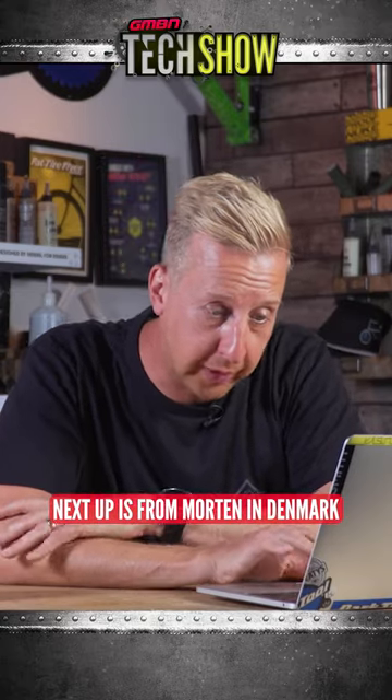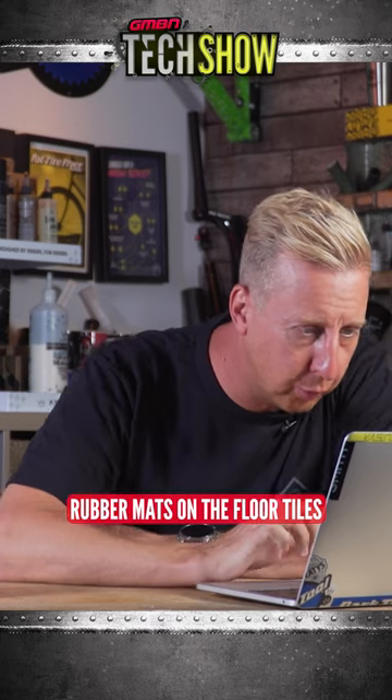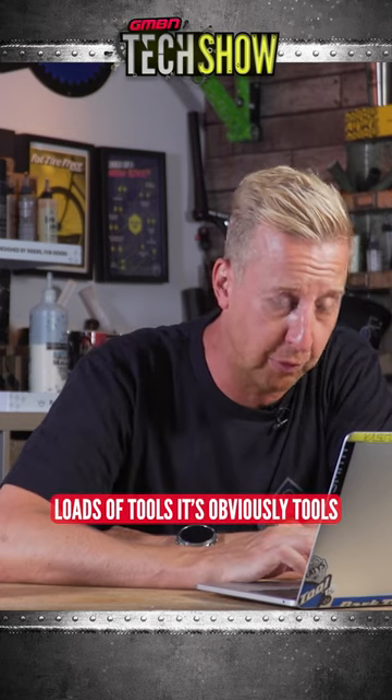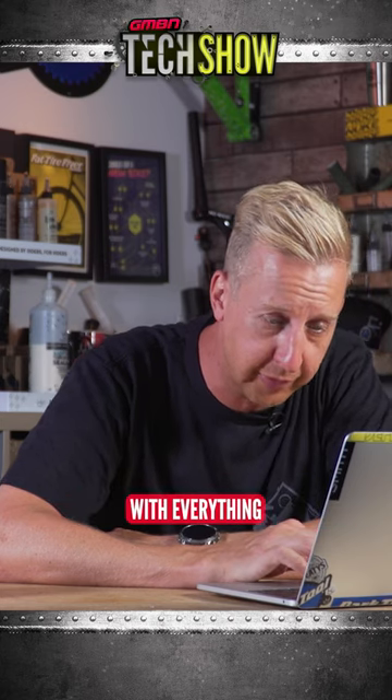Next up is from Morton in Denmark. Rubber mats on the floor, tiles, loads of tools. There's obviously tools to do far more in here than just bikes. Looking at it, it looks like you're well set up with everything.